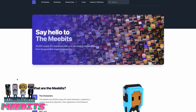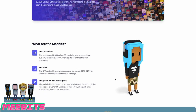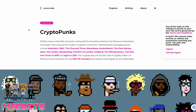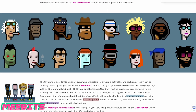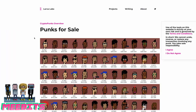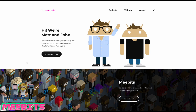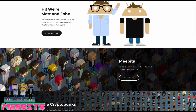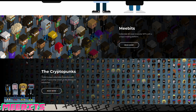What makes MeBits really unique and valuable is the history behind them. MeBits were created by the same people who created CryptoPunks — one of the first and oldest NFT projects on the Ethereum blockchain. The value of CryptoPunks has risen so much; the cheapest CryptoPunk right now is more than one Bitcoin. The creators of both CryptoPunks and MeBits are Larva Labs.